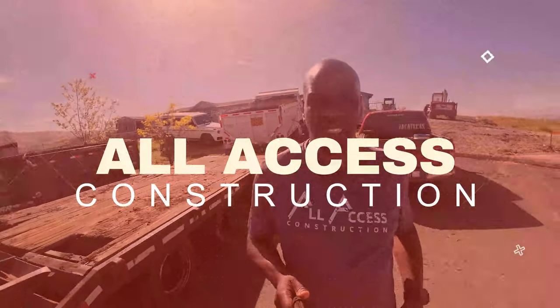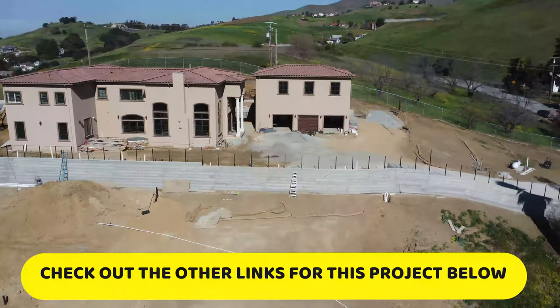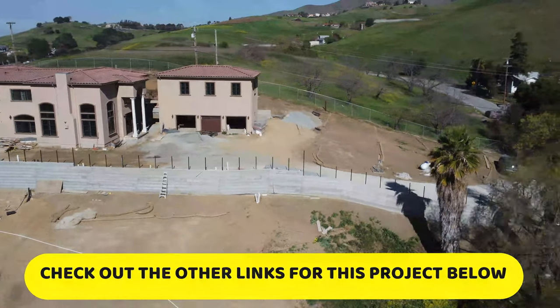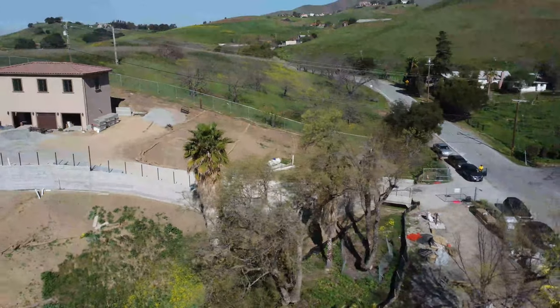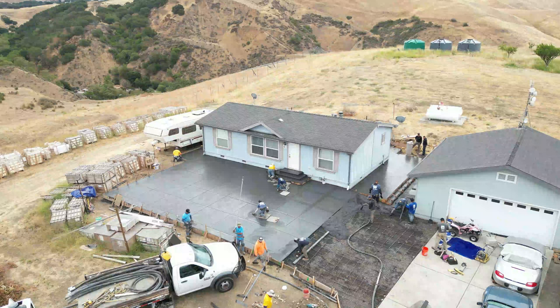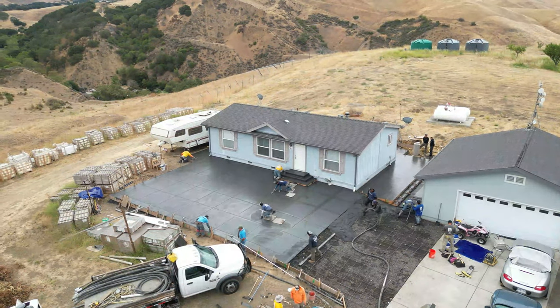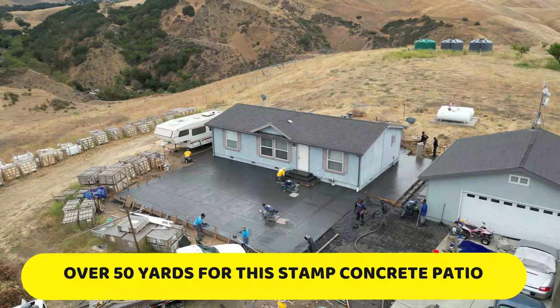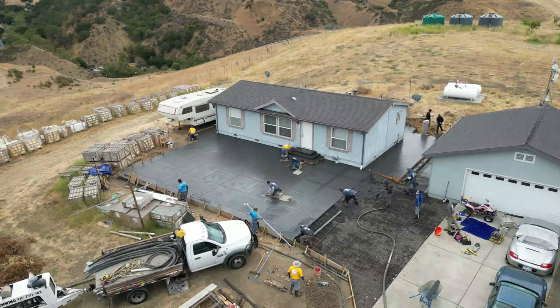All right, we're about to start this next project. This project is taking place right across the street from the longest concrete retaining wall on YouTube. This client watched us work over there. We did some work for him last year — the big concrete patio — I'll leave a link above or below, you guys can check it out.